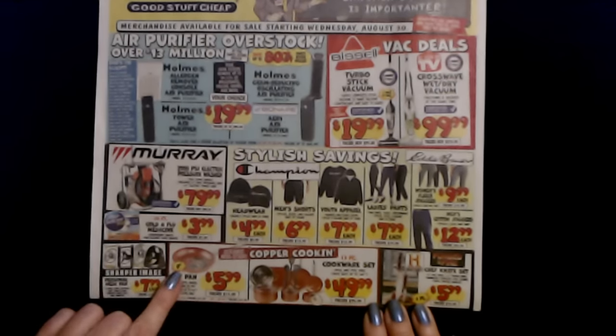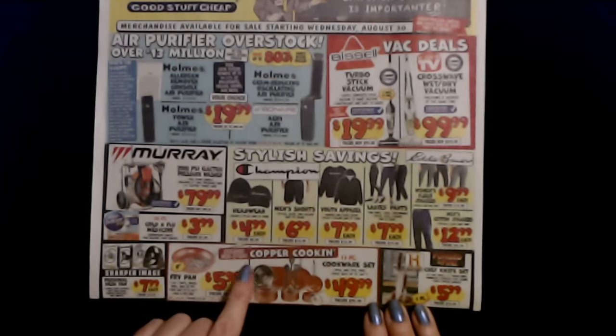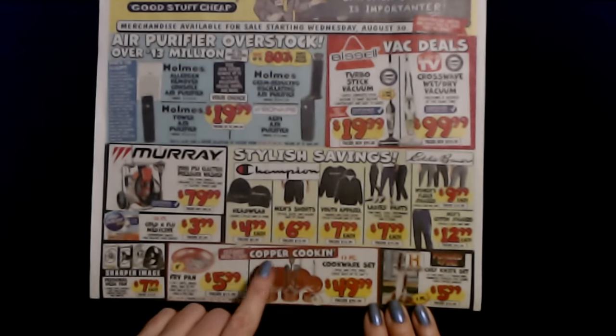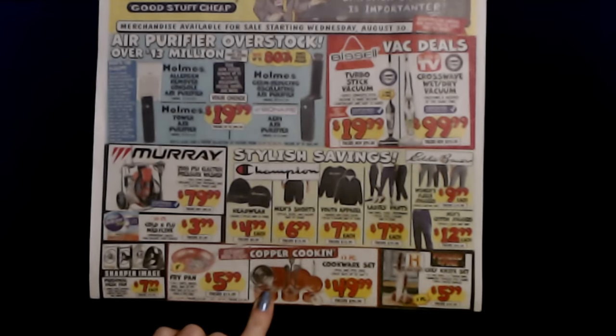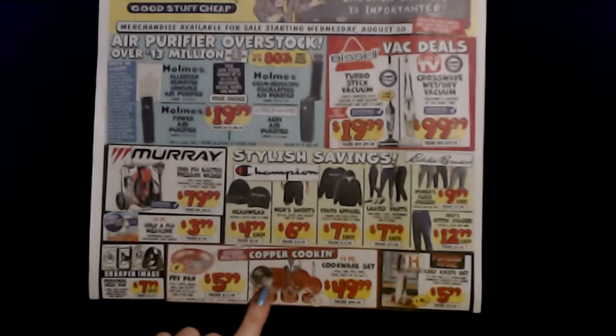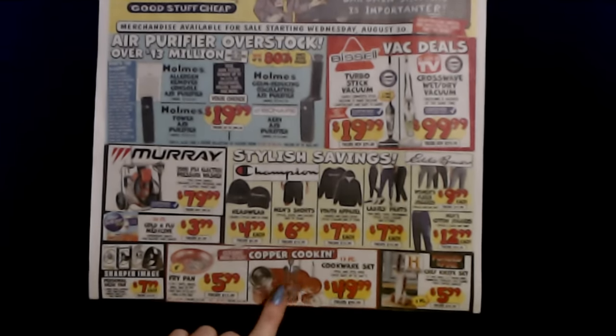You can also get an eight inch copper cook and fry pan for $5.99. They have this copper cookware pretty frequently at Ollie's. This is a pretty good deal here — you can get a 13 piece cookware set, PFOA and PTFE free, oven safe up to 500 degrees, for only $49.99 for that 13 piece set. That's pretty great.